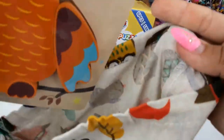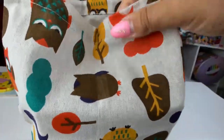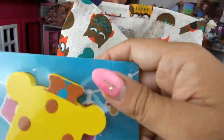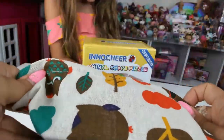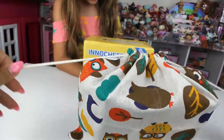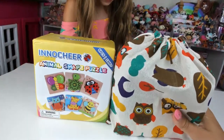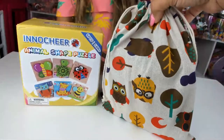Easy storage — each puzzle size is 5.8 x 5.8 x 0.6 inches. Our puzzle set comes with a cute storage bag — when you're not playing, you can put the puzzles in the bag. Great gift — toddlers can play puzzles at home both indoors and outdoors with parents or friends. It makes a great gift for birthdays and special occasions for children ages one through four.